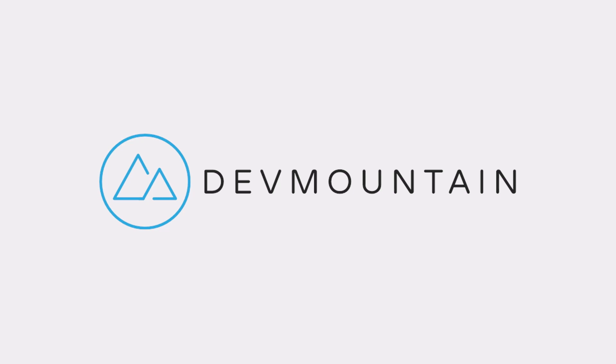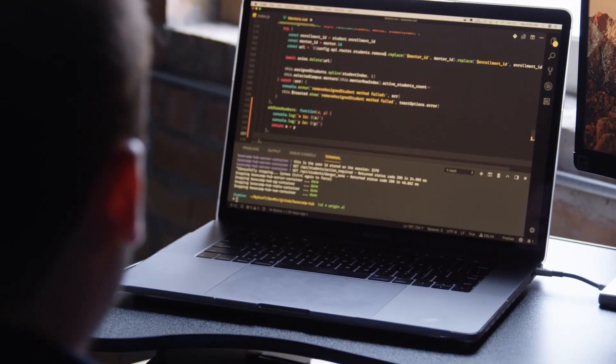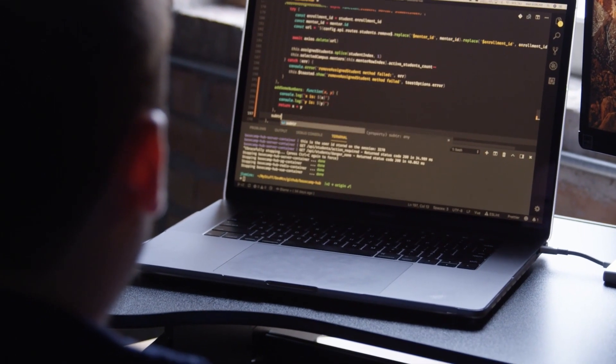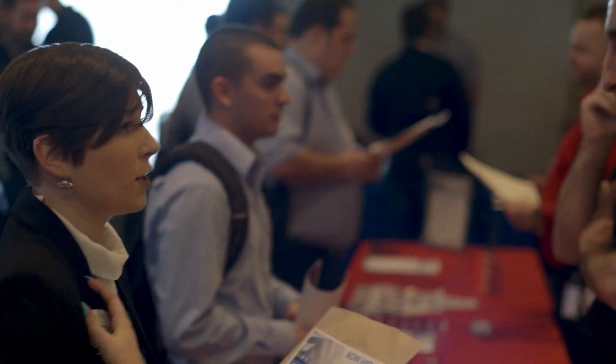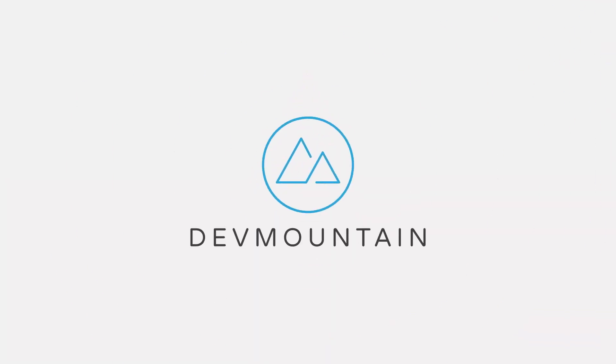I'd like to take a moment to thank our long-term sponsor Dev Mountain Coding Bootcamp. I've been partnered with Dev Mountain for a couple years now and I've had the chance to see multiple campuses and have been really impressed. Dev Mountain has a couple different programs from web dev to iOS development, software QA, and UX design. Some are after-hours part-time programs and some are fully immersive programs where they actually include housing at no additional cost. If you're interested in finding out more, there's a link in the description below.